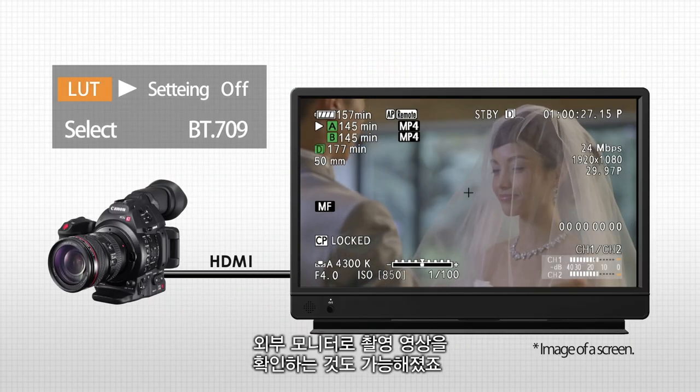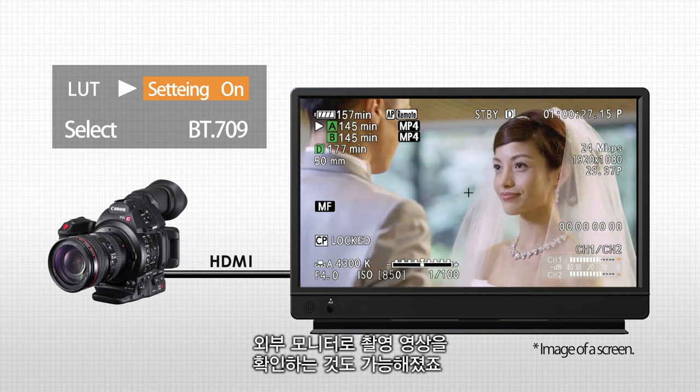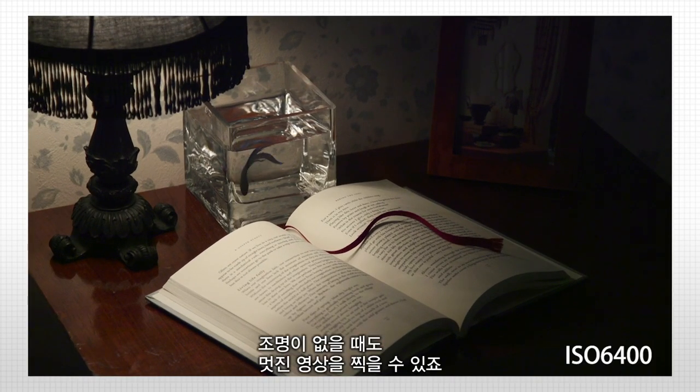We've made it possible to apply a LUT while checking the video on an external monitor and then output the video. We've also reduced noise when shooting at high sensitivity, so you can get a beautiful image even when you can't use lighting.